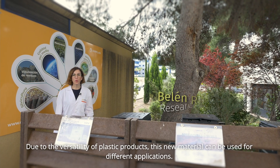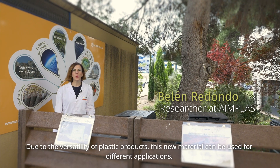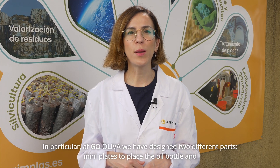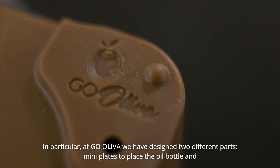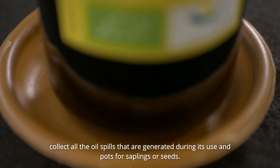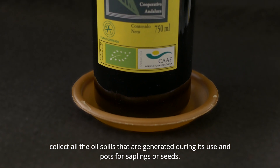Due to the versatility of plastic products, this new material can be used for different applications. In particular, in Go Oliva we have designed two different pieces: plates to place under the oil bottle that collect all the oil particles generated during its use, and plates for plants or seeds.